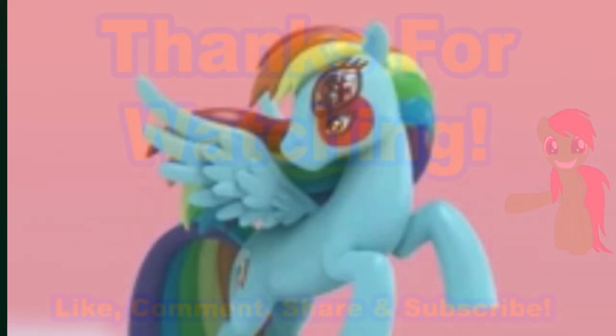It looks like a Borzoi dog. What did I say about what would happen if you combined My Little Pony with Sodor Fallout?